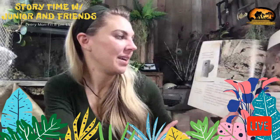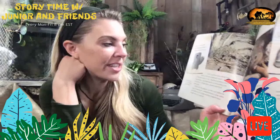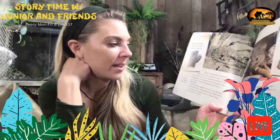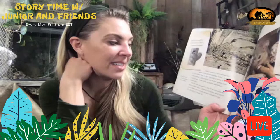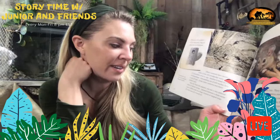Elf owls are the smallest owls in the world — they are about the size of a sparrow. Other creatures have moved into some of the old woodpecker holes: a pair of flycatchers lives in one, another is home to a hive of honeybees, and peeking out of still another hole is an elf owl with white eyebrows and fierce yellow eyes.